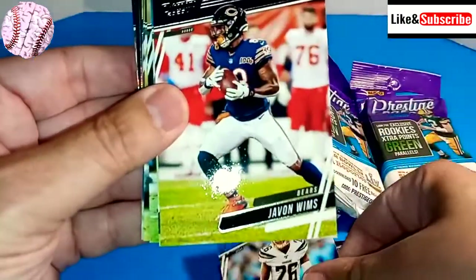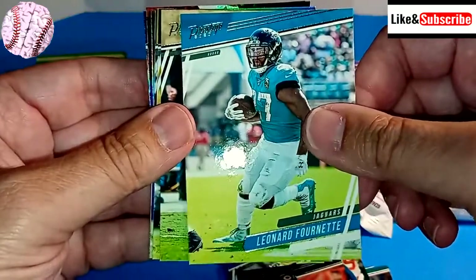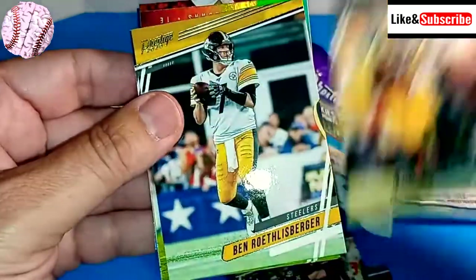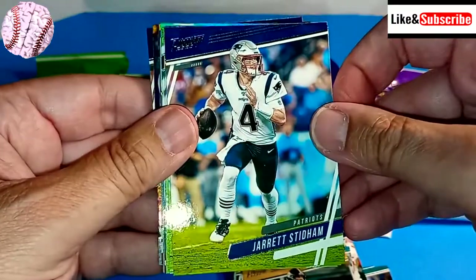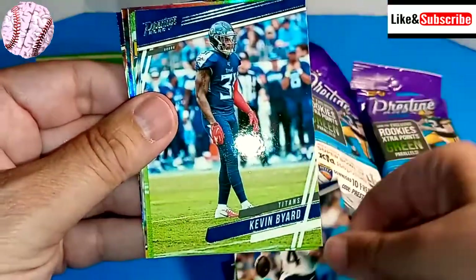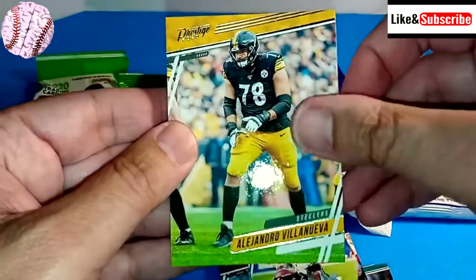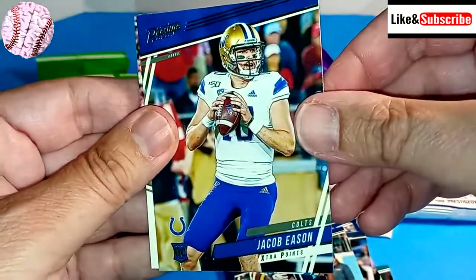Javon Wims — I'm actually watching the Bears game right now. Leonard Fournette. Traquan Smith. Marquez Valdez-Scantling. There's Roethlisberger. Jared Stidham — I thought for a while he was going to be the quarterback before they got Cam Newton. Minus the COVID, it was a good move by the Patriots to pick up Cam. Kevin Byard. Justice Hill. Alejandro Villanueva. James Devlin. A.J. Brown. Jacob Eason.